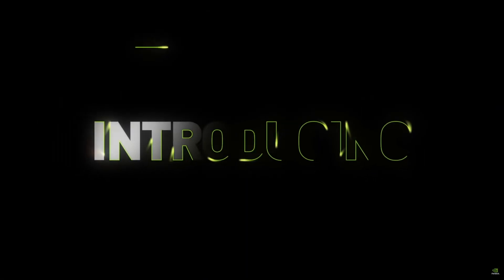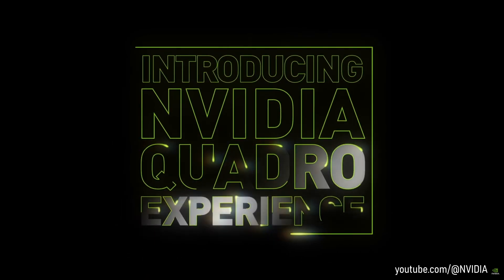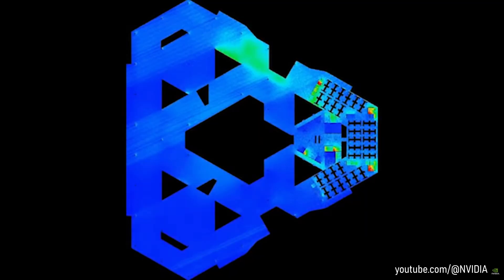Hello guys and welcome back to another video. NVIDIA Quadro — a brand that needs no introduction. For decades, these professional grade GPUs are designed and used in a big variety of applications and range of industries, including engineering, architecture and even scientific research.